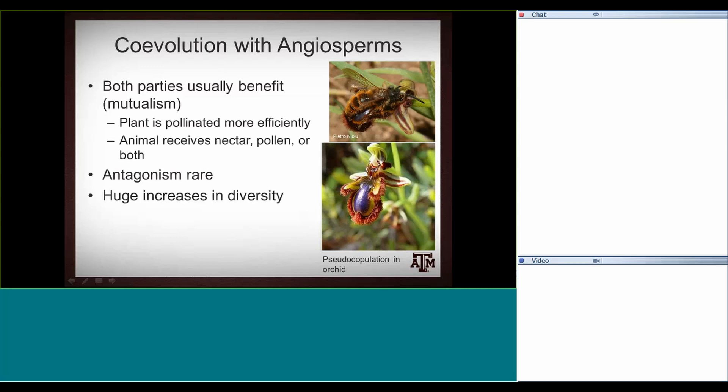Really, over evolutionary time, this has been a mutually beneficial relationship that has led to huge increases in diversity for both groups. On the insect side, arthropods are the largest group, and insects are the largest group within arthropods — about 90%. The angiosperms, the flowering plants that co-evolved with insects, also saw this explosion in diversity. Both groups have benefited from this relationship.